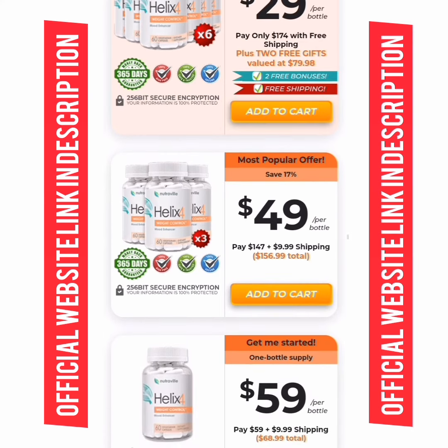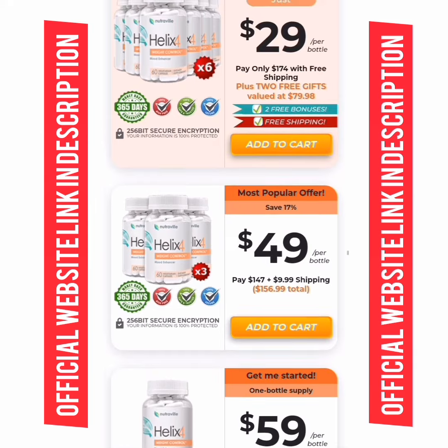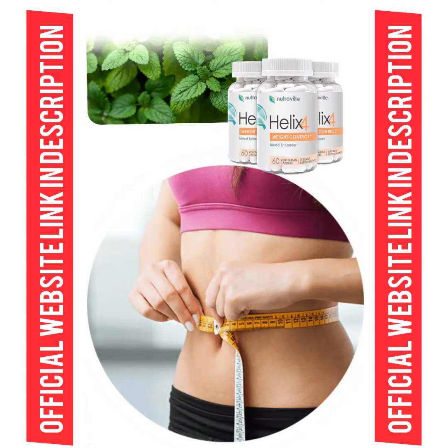I wanted to make this video to clarify all doubts about Halix 4, and also to warn you about the scams that are happening out there. So if you are going to buy this product, buy only on the official website to avoid any kind of problem. Remember to use it correctly for the best results. I really hope that Halix 4 helps you a lot to change your life. Until later.